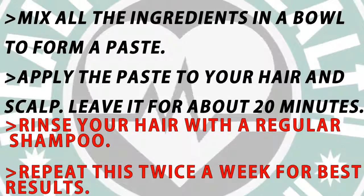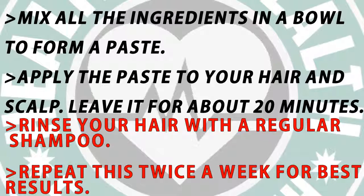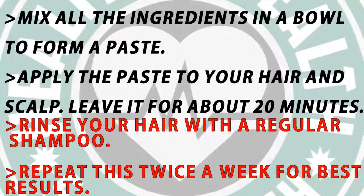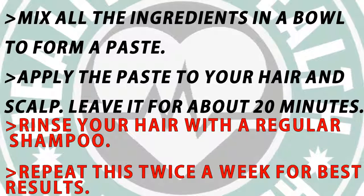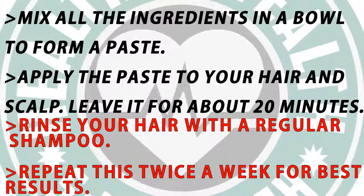Method: mix all the ingredients in a bowl to form a paste. Apply the paste to your hair and scalp. Leave it for about 20 minutes, then rinse your hair with a regular shampoo. Repeat this twice a week for best results.